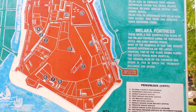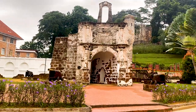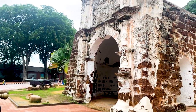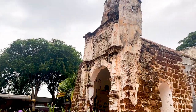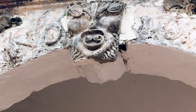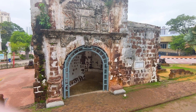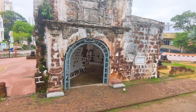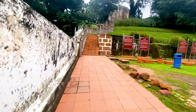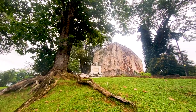This is what they believe the original fort design was looking like. We really love the historic part of this town, particularly because of how far back in time it goes. We're going to go to St. Paul's Hill Church and check that out.